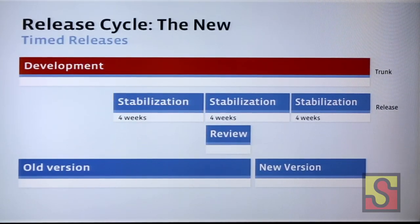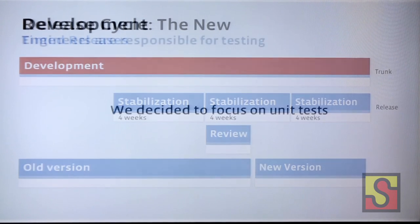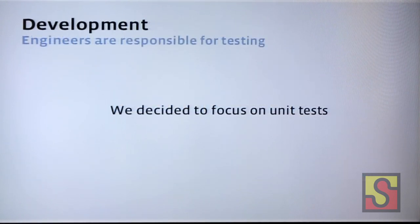As with our website code, we have the same principle: the engineers are responsible for testing. We want engineers to be writing the tests and keeping trunk at an acceptable level of quality. This is kind of difficult to admit at a conference mostly about UI automation, but we actually decided not to start with UI automation. The most bang for the buck as a first step — getting developers to keep trunk clean — was still focused on unit tests. So that's our first step: focus on unit tests, get people to write them and run them.